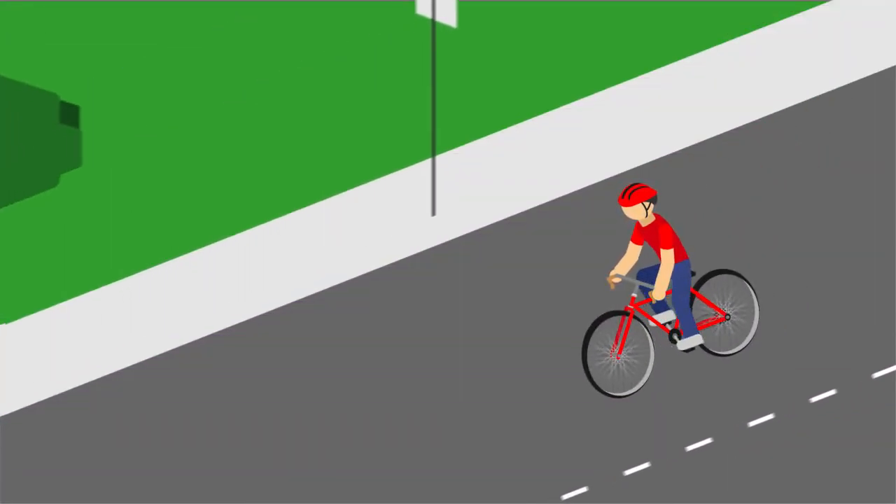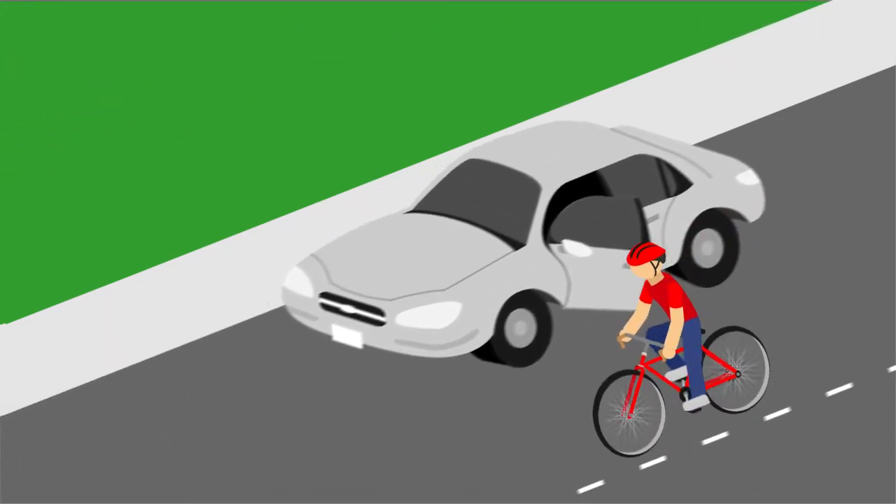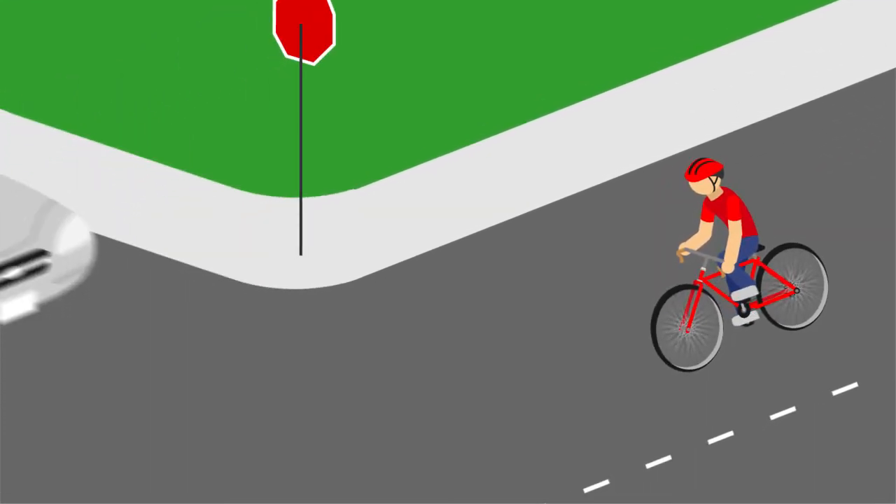Remember when riding to always be familiar with your surroundings. Be aware of other vehicles and pedestrians. Always ride the direction the bike symbol is pointing, and obey all stop signs, stop lights, and traffic laws.